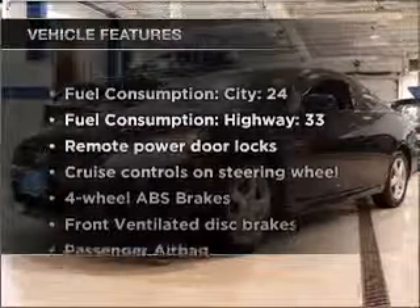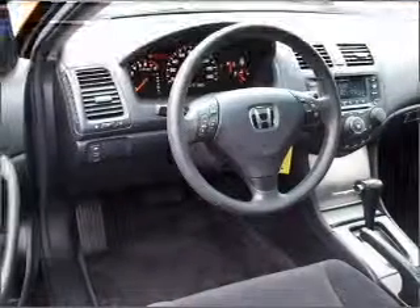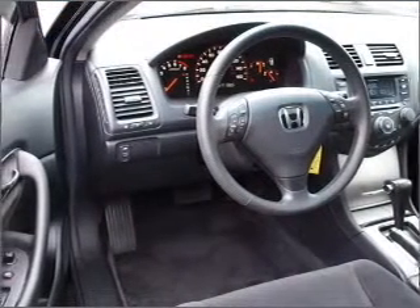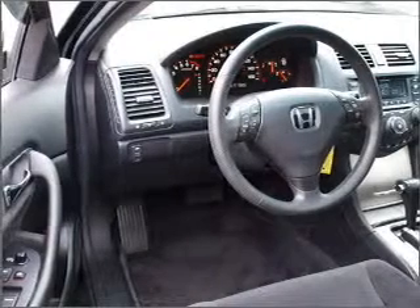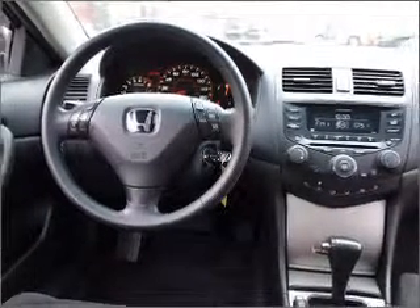Plus enjoy these notable features that are included in this vehicle: power door locks, power windows, power steering, cruise control, power mirrors, an alarm system, an AM FM stereo with a CD player, and an adjustable tilt steering wheel.